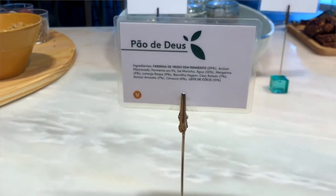Last but not least is a pastry called Pão de Deus — Bread of God. It's another traditional bread that they have here. It's like a brioche.